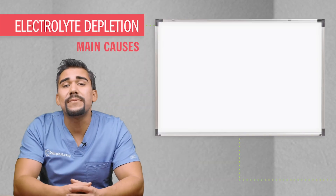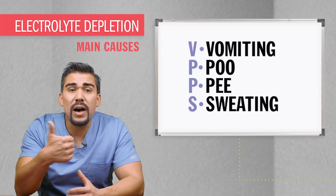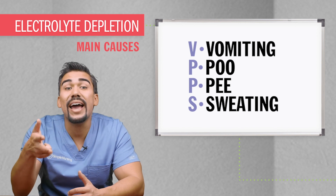As far as electrolyte depleters, there are two main exit doors where electrolytes leave the body and go into the potty. We use our nifty acronym VPPS: vomiting, pooing, peeing, and sweating.